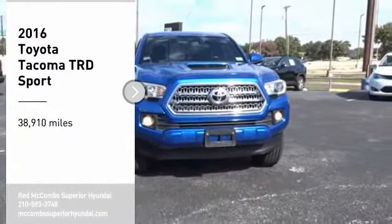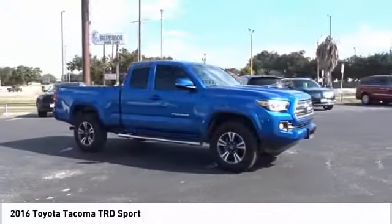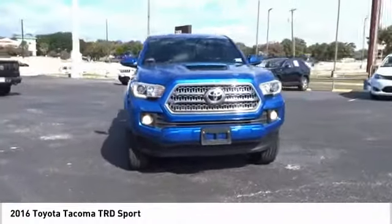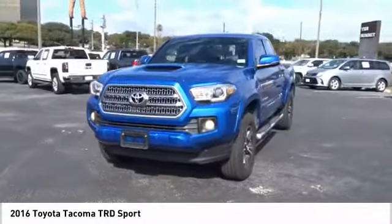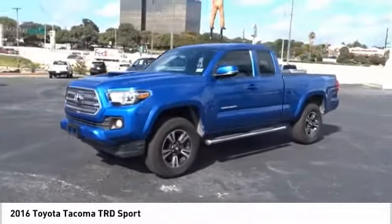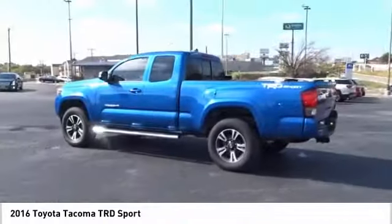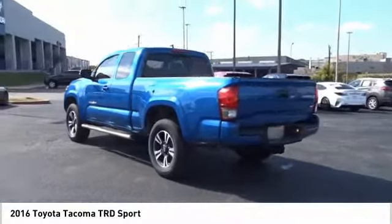Make a great choice today with the 2016 Tacoma. Toyota Tacoma boasts a roomy interior, a powerful V6 option, and excellent off-road capability, and has been named the best-selling compact pickup by Motorintelligence.com five years in a row.